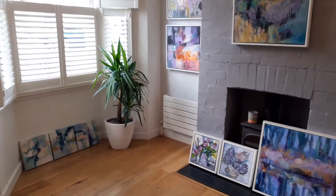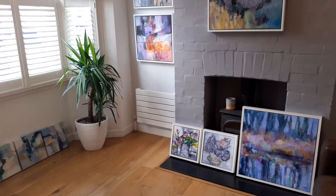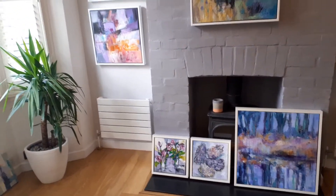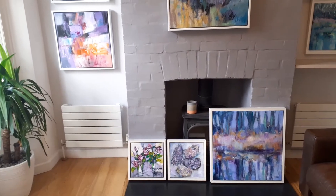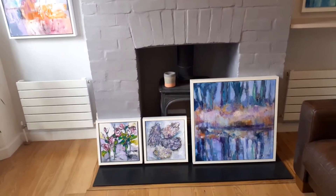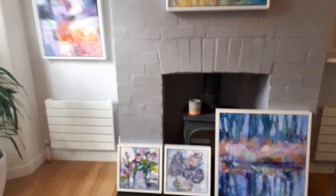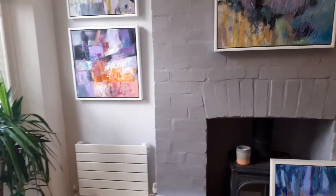I work quite a lot with collage. Sometimes I make representational work and sometimes the work is more abstract.